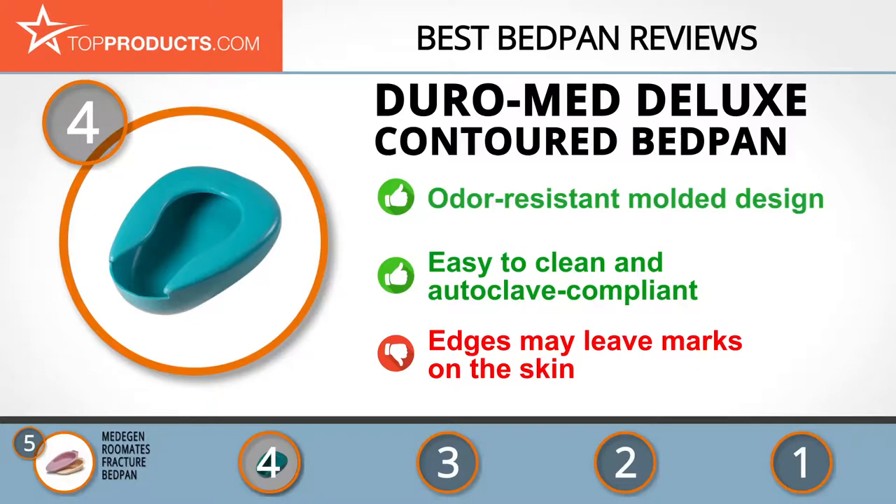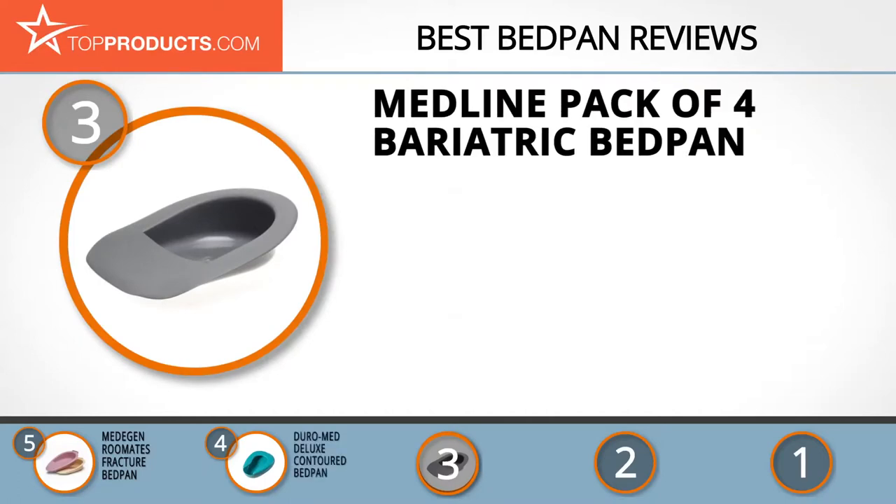The next product on our list was chosen because it is a great choice for people who are looking for a bedpan with lots of bells and whistles. At number three, we have the Medline pack of four bariatric bedpans. Medline manufactures and supplies medical and clinical products to healthcare facilities and laboratories, committed to offering clinical and business solutions to healthcare providers worldwide.